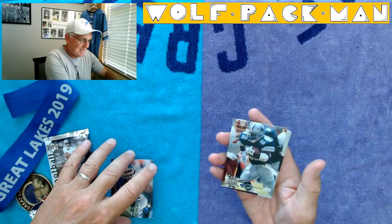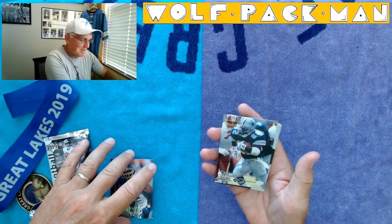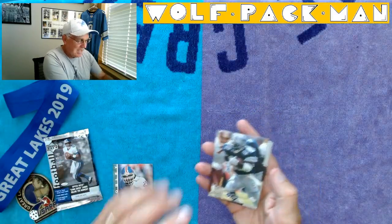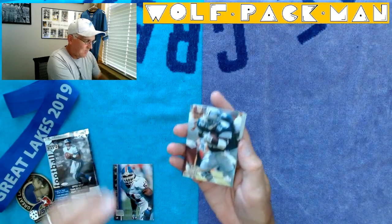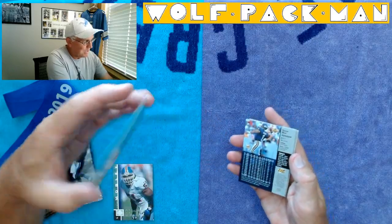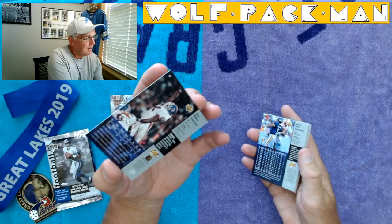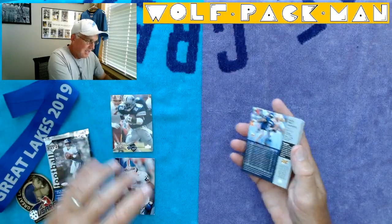I kind of freaked out for a second there — it was a Star Rookie Flashback Emmett Smith card! So John Mobley and then — check this card out — Star Rookie 1990 Flashback Emmett Smith card. That's card 40 in the set.